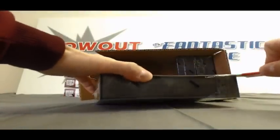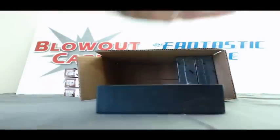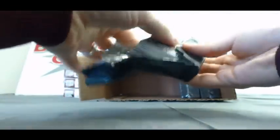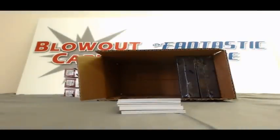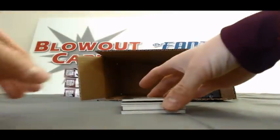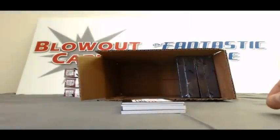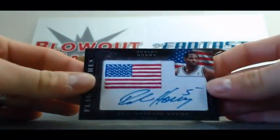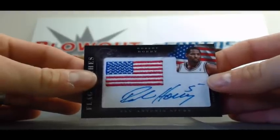Box number 4 — we got a thicky in this one. Start off with Nick Collison base, 10 of 99. Tim Hardaway base, numbered to 99 as well. We've got an Elite Series autograph, Charles Oakley, numbered 6 of 10 — nice low-numbered hit right there. Flag patches autograph, Robert Horry — other than Bill Russell, I think he's got the most rings out there. That one is number 10 of 99.